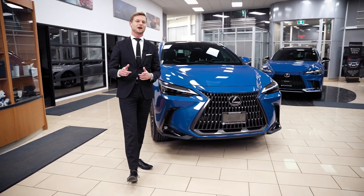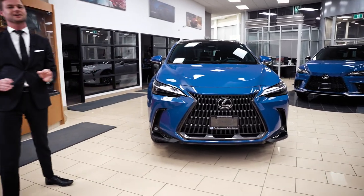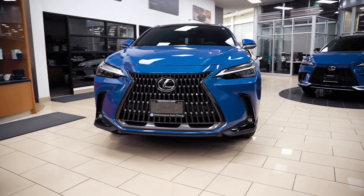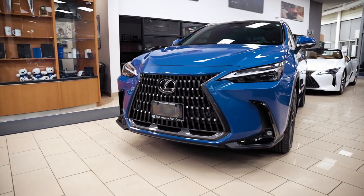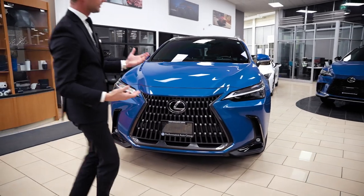Put in the comments what you guys think. But anyway, let's check out the NX. Looking at the front, this one is the Executive model. You'll see it is in the Gratian blue color, which I absolutely love.